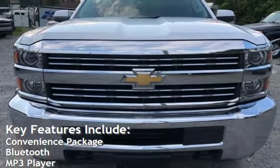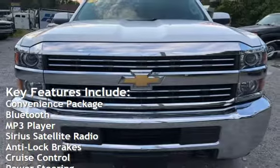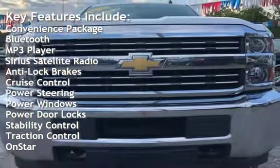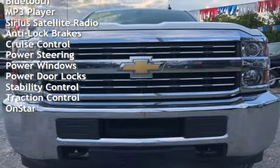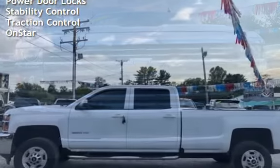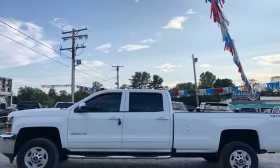Key features include: convenience package, Bluetooth, MP3 player, Sirius satellite radio, anti-lock brakes, cruise control, power steering, power windows, power door locks, stability control, traction control, and OnStar.